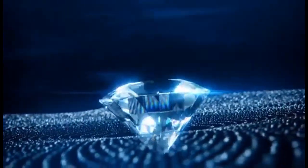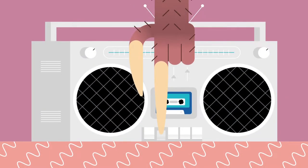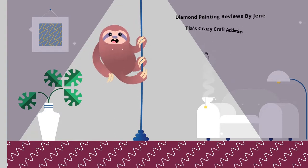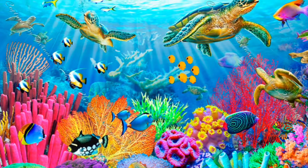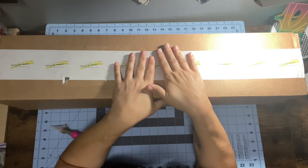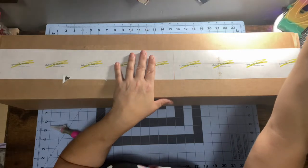Hey everyone, it's Lizzie from Lizzie's World at Gems. Welcome back to my channel. Today I am doing an unboxing, and this is an unboxing like you've never seen before on any canvas out there, so I'm super excited to show you guys how it is.